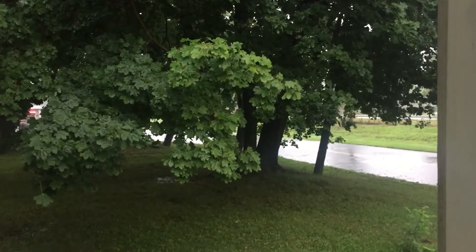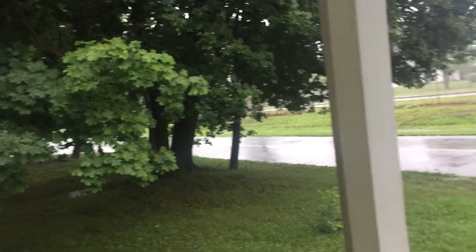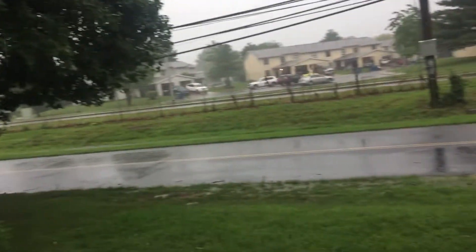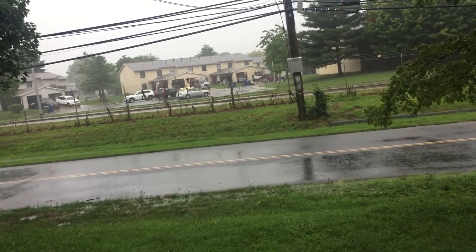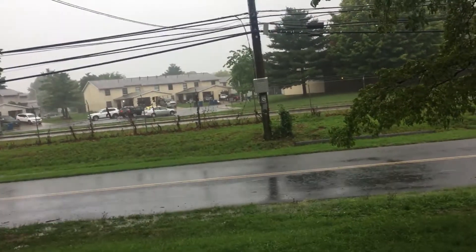Hey, so it's about 7:40 on this Tuesday morning, August 4th, and this is what Tropical Storm Isaias looks like here in Northeastern Maryland.